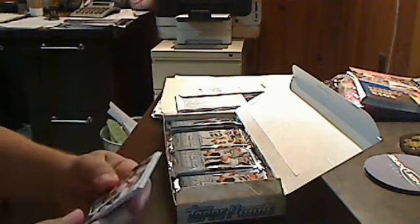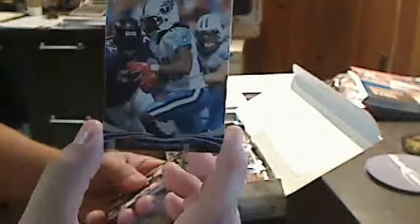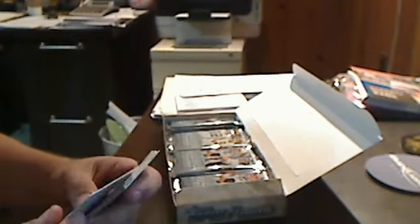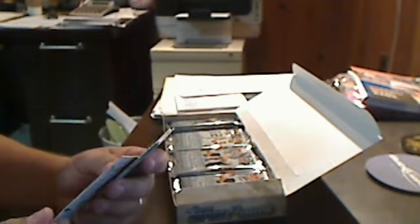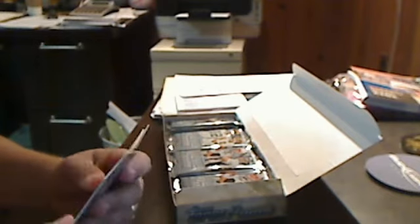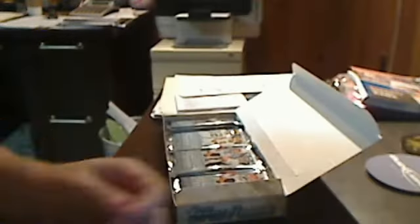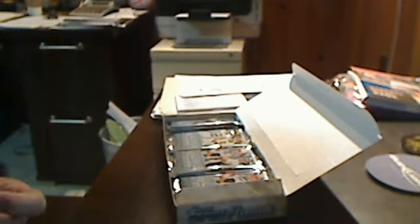Let's see what we got. Nice Chris Johnson card. We've got Fred Jackson, Carson Palmer, Michael Vick. These chrome cards are a little hard to read. Got our first rookie — AJ Jenkins, wide receiver, San Francisco 49ers.